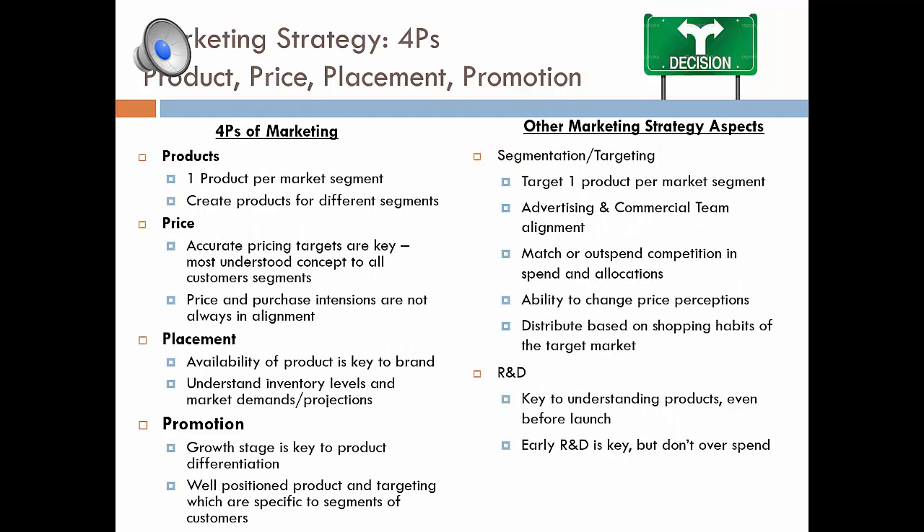We wanted to close the presentation by tying it all together. When we think of marketing strategy, we think of the four Ps: product, price, placement, and promotion. We wanted to wrap up by connecting these core concepts back to the Markstrat simulation game and the real world. Starting with product: one product per market segment. Not only is that a viable strategy when launching a new product in the real world, but it's something we really could have benefited from staying on point with in the Markstrat simulation.